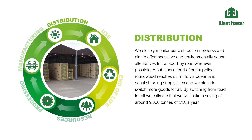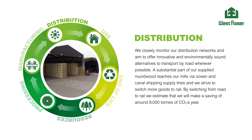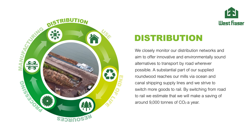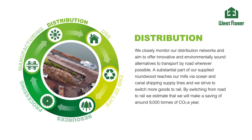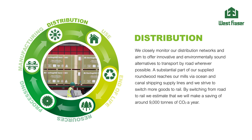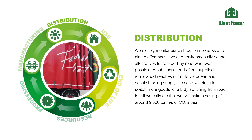We closely monitor our distribution networks and aim to offer innovative and environmentally sound alternatives to transport by road wherever possible. A substantial part of our supplied roundwood reaches our mills via ocean and canal shipping supply lines, and we strive to switch more goods to rail. By switching from road to rail, we estimate that we will make a saving of around 9,000 tonnes of CO2 a year.